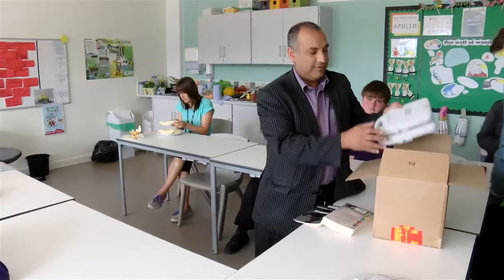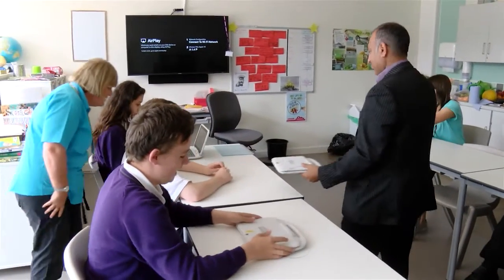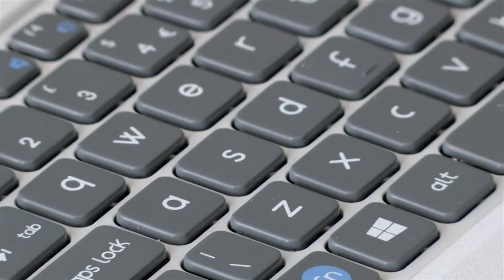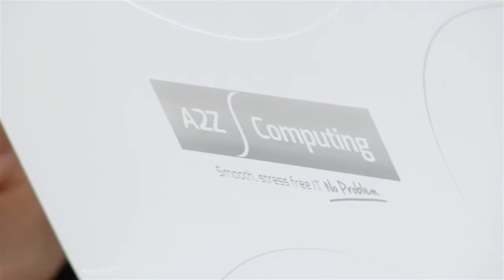We called it the FizzBook. The idea was that we actually reduced the characters on the keyboard to a lowercase character set, made it durable, made it last longer, and made it completely compliant.